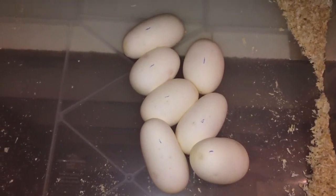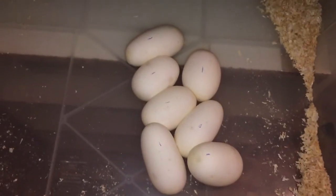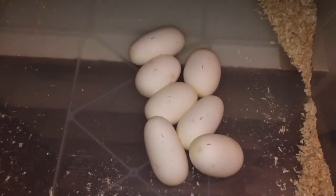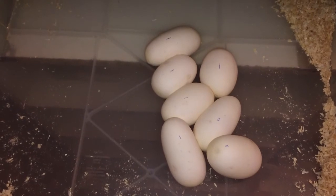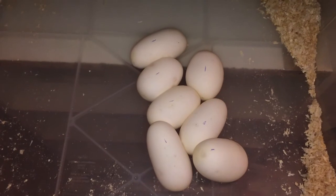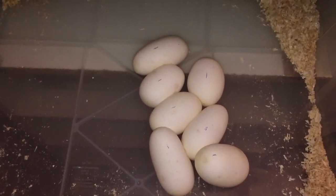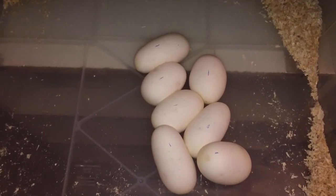This girl was number two last year and she is again this year. I didn't expect her to be clutch number two really — she was the third one to ovulate, and she was five days after the girl that was the second to ovulate this season. They both had their pre-lay shed on the same day, and the other girl doesn't look anywhere near laying her eggs yet.